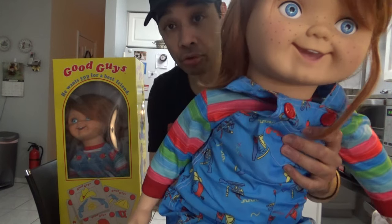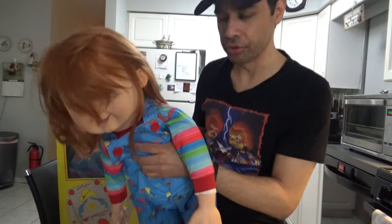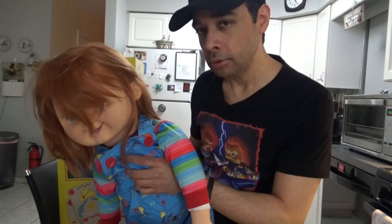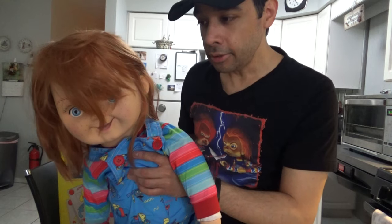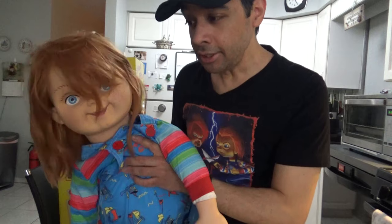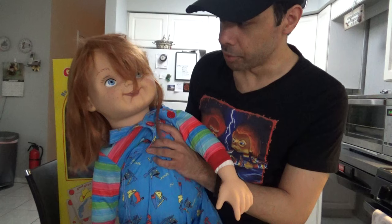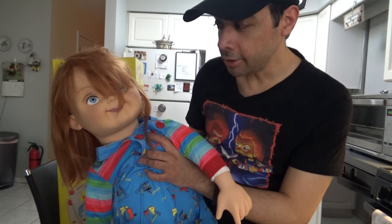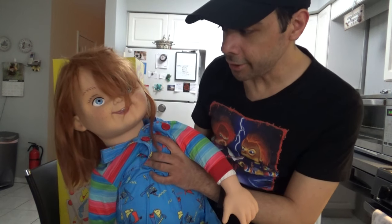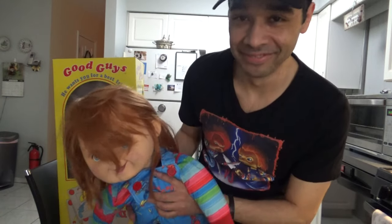There's also a button in the back here — if you push it, Chucky will say something. Let's see — 'Hi, I'm Chucky, want a toy? Ha ha ha.' 'Hi, I'm Pete, what's your name?' 'I'm Chucky, howdy ho! I'm your friend to the end. Ha ha ha.' Yeah, that's the sound button.